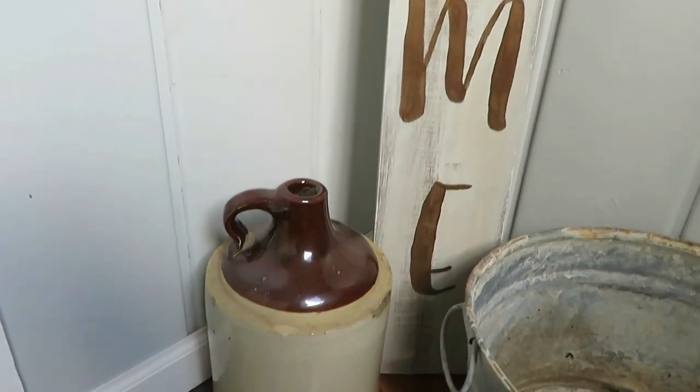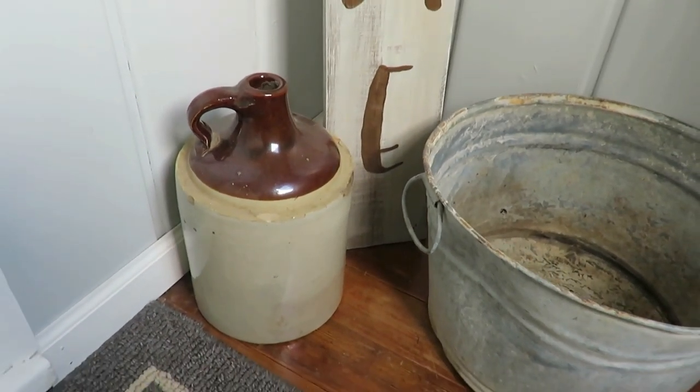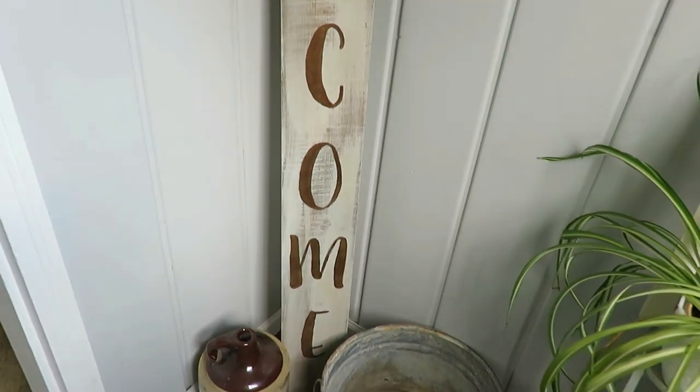My fourth items that I use to decorate for the farmhouse style are jugs, crocks, and pitchers — I kind of corral them all into one. These brown and cream jugs, I think they're whiskey jugs actually, I was given from my grandpa. He didn't want them anymore and at the time he wasn't really into the farmhouse style, but I took them and now I'm so glad I did because they were free. I love decorating my home with them on my porch and in some other areas.